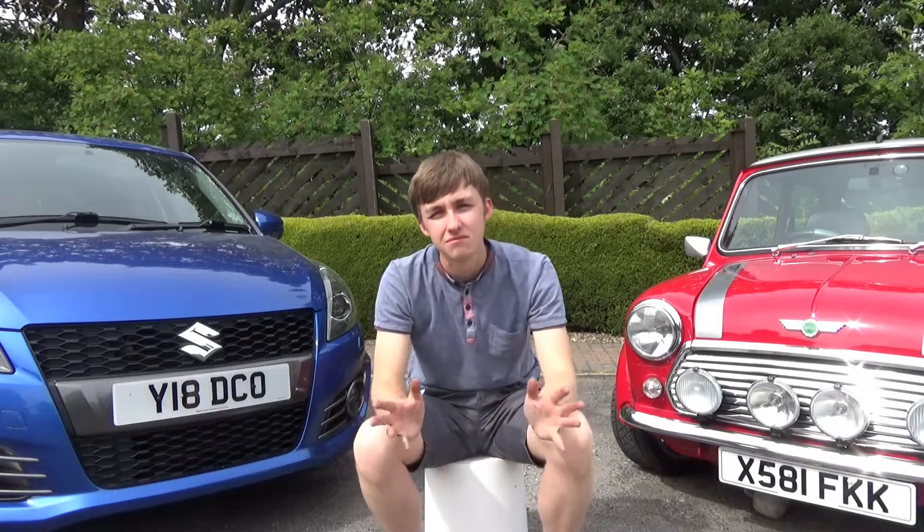Nothing's really planned with the Mini — it's just going to stay as it is. Insurance is due next month, the service and MOT are due in September. I have thought about changing it, but watch this space because there might just be a surprise video that you won't be expecting. I think that sort of covers everything really.